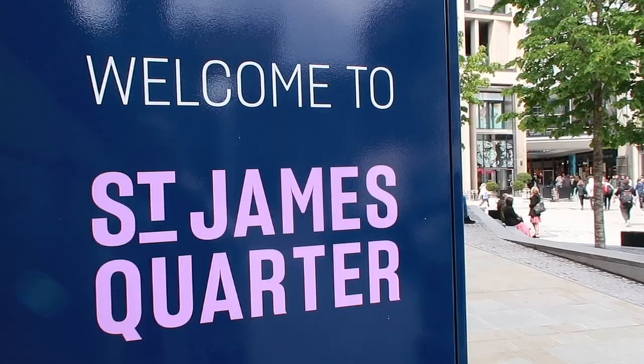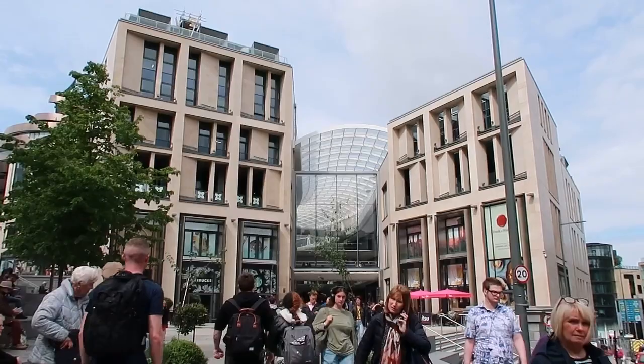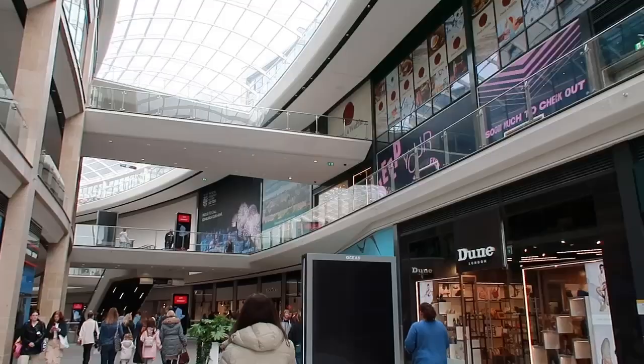After our visit to the National Gallery we headed over to the new St James' Quarter shopping centre which only opened recently. It's super close to the train station so if you're wanting to do a bit of shopping I would definitely recommend coming here.